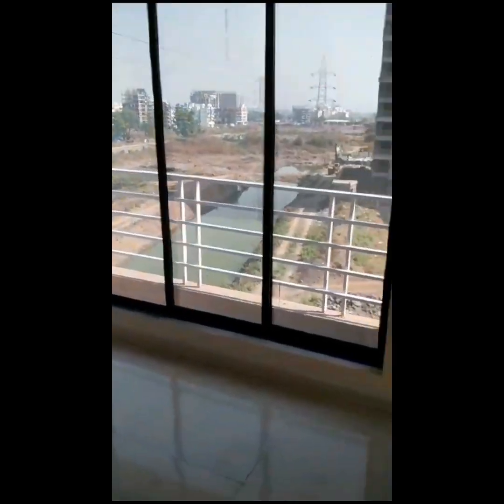Now we are entering the bedroom. The flooring and walls are light colored in order to provide a calming effect and a peaceful experience of living.